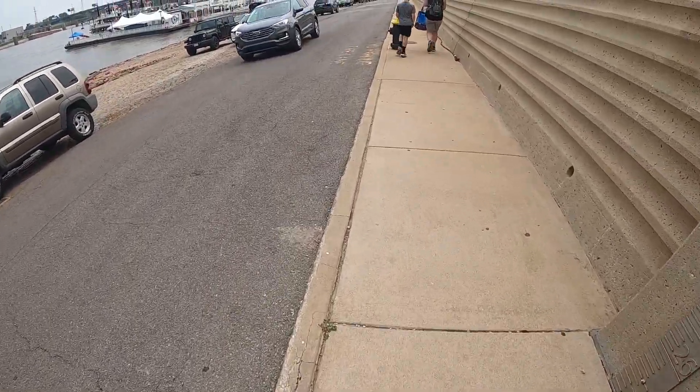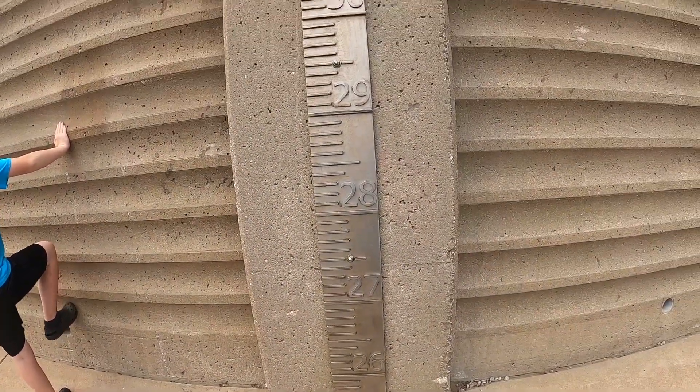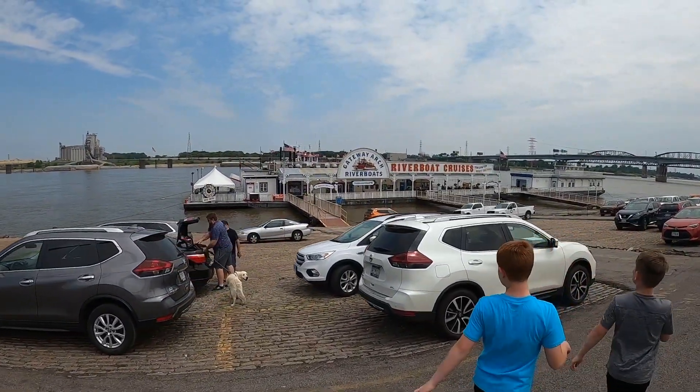There's supposed to be a flood wall. I bet you're right. Look, here's the flood wall information — it tells you how high it is. It's the Gateway Arch riverboat cruise.